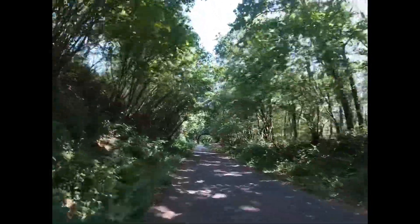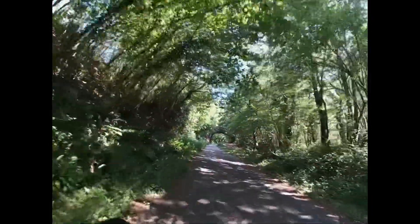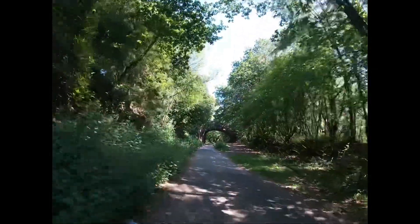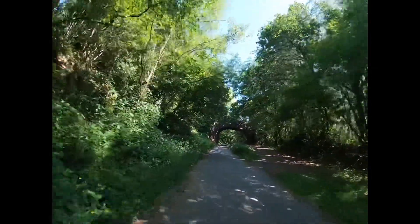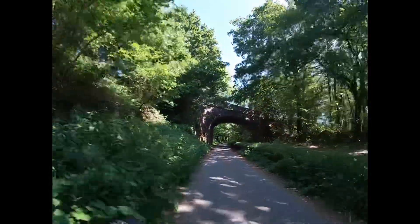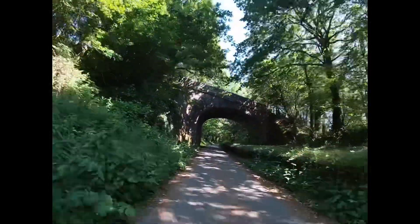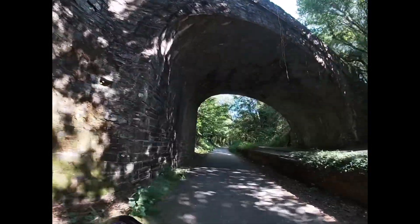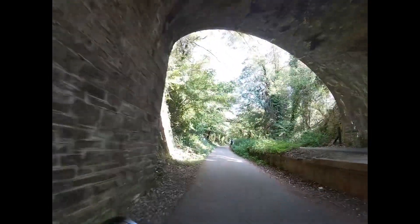I think we're coming up to the tunnel now — it's starting to look a bit familiar. I just met a really nice lady with a little dog who's given me a bit more encouragement to go through the tunnel. I really appreciate that.